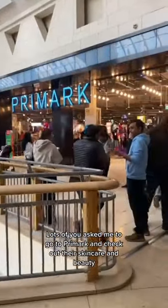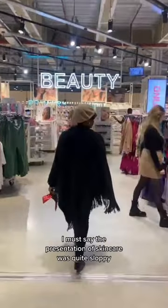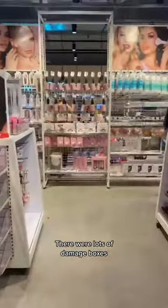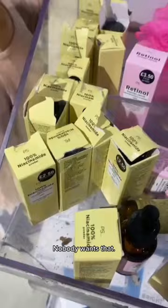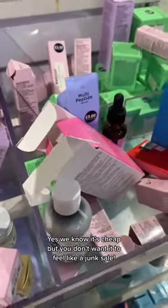Lots of you asked me to go to Primark and check out their skincare and beauty, so here goes. The presentation of skincare was quite sloppy — lots of damaged boxes, lots of open boxes, and nobody wants that. Yes, we know it's cheap, but you don't want it to feel like a junk sale.